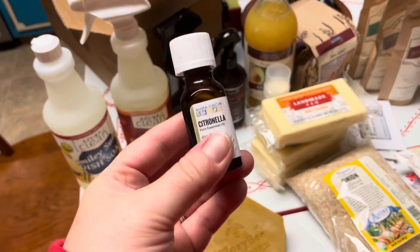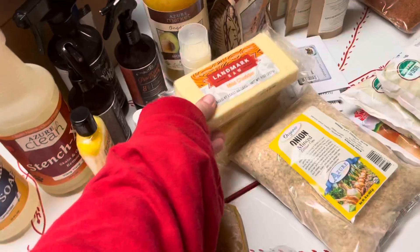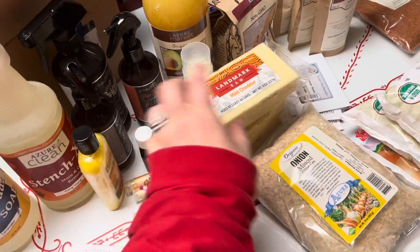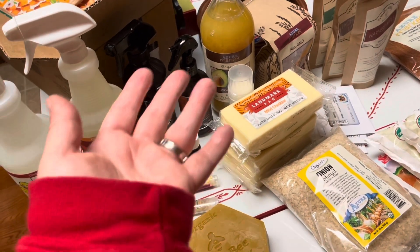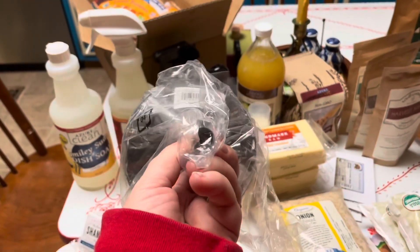I got some citronella — I'm trying to think ahead for spring, making some stuff for camping, gardening, and outdoor bug repellent. I got five of these raw cheddars. Usually I get the five-pound block, but I like them separated into smaller packages for our tiny family — it's more convenient, and if I want to freeze them they're already packaged up.